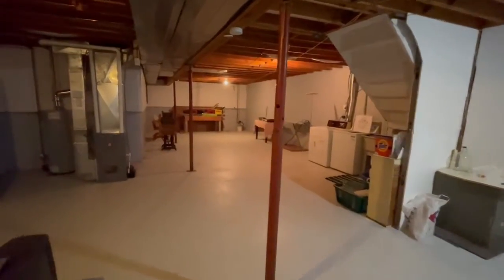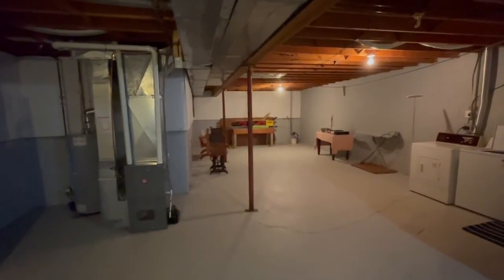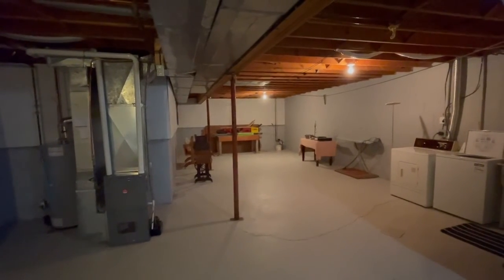If you'd like more information on this home or to schedule a viewing, email us at info@theamsteam.ca. Have a great day!